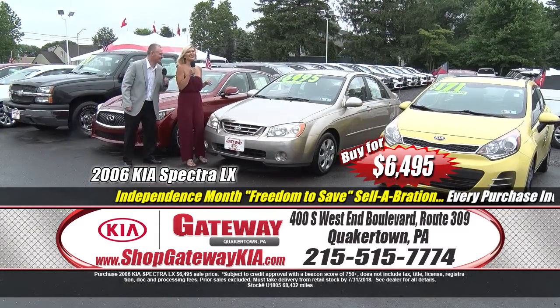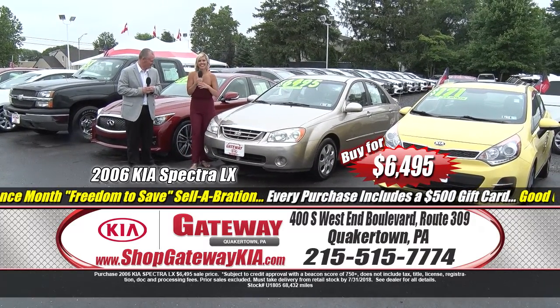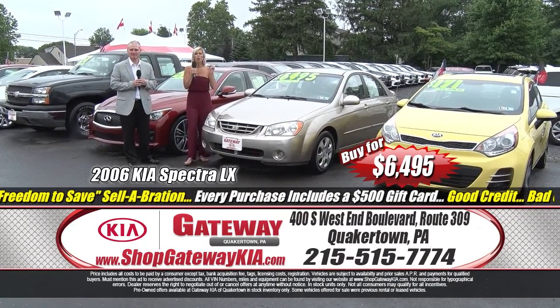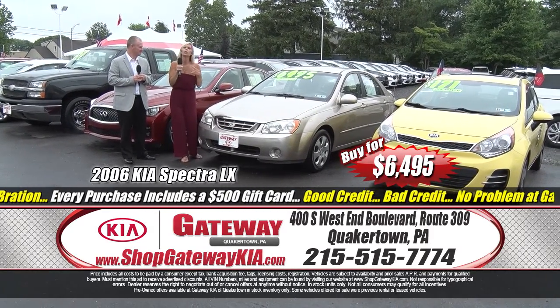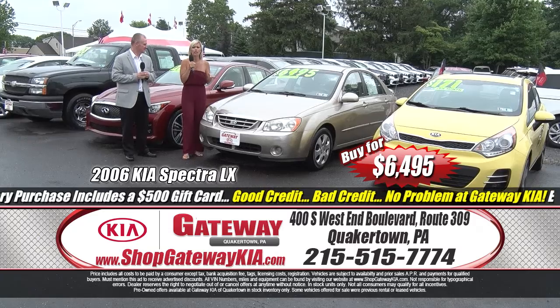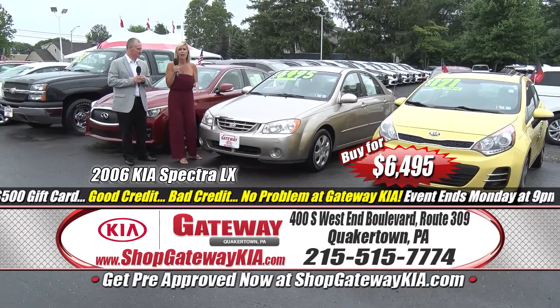Here's a manager special: $6,495, $95 a month — it's a 2006 Kia Spectra LX. One owner, clean Carfax, power windows and locks, cruise control, super low miles, fuel efficient all around — a great car at an even better price.